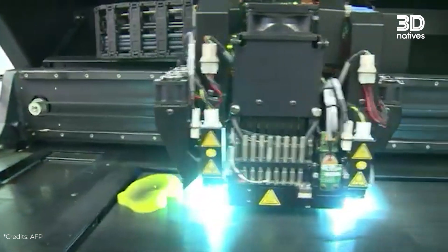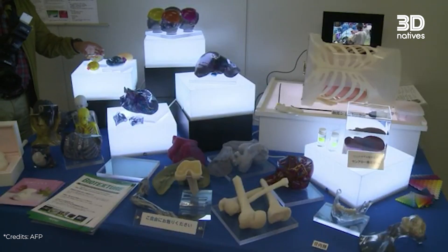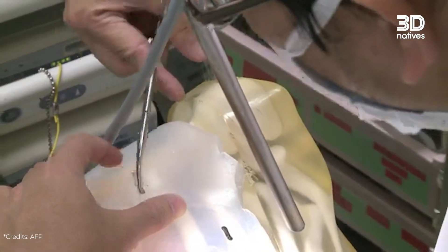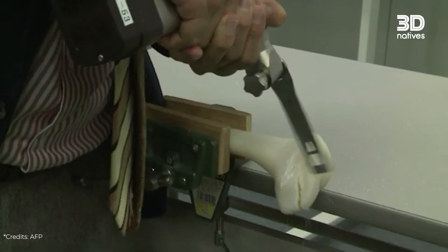Today, there are two main applications of 3D printed organs. The first is surgical models — anatomical replicas used for medical training and practice. These models look and feel like real human organs; they have the same shape, texture, and even simulate bleeding. But they are not functional.